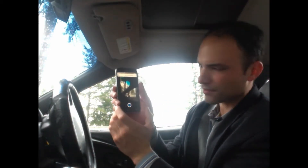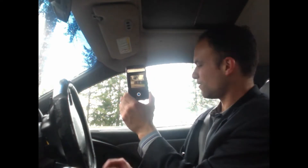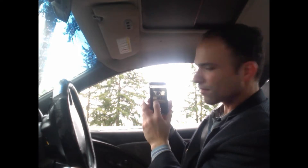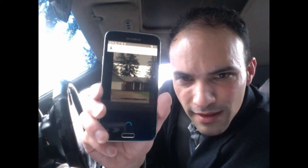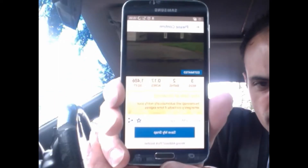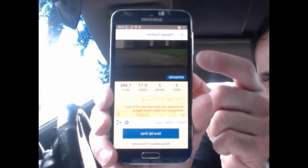Now you can see I'm looking at this house right over this window. I'm going to take a picture of part of the garage and the front door. The picture is taken — it's scanning now. Let's see what it finds. There you go — this is incredible.